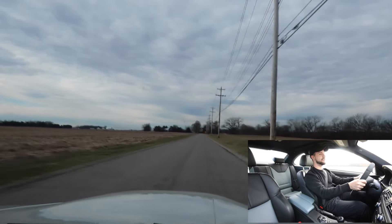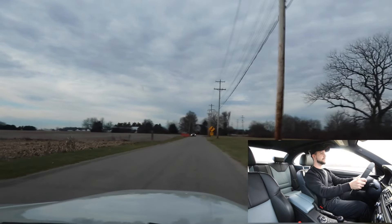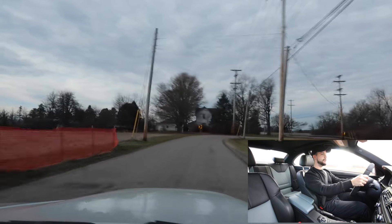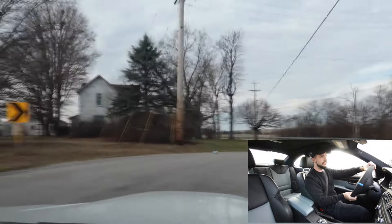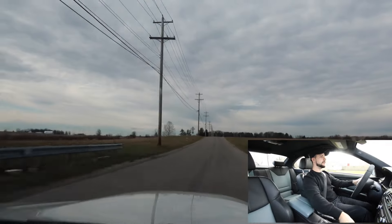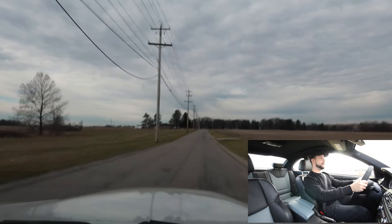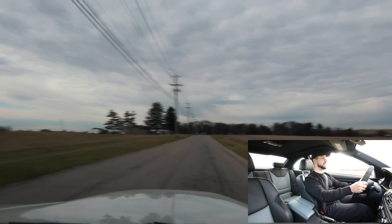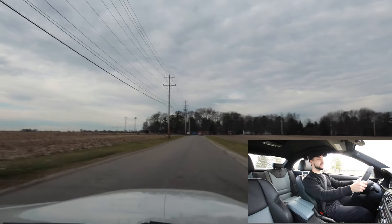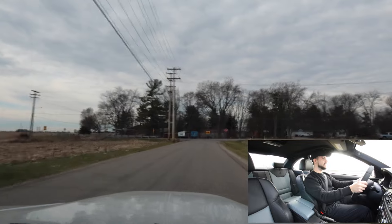I literally just got chills — I haven't driven this car in about a month. Oil is warm, 210 degrees. Whatever road I picked is pretty good but it's too cold to really push it. When you see an open road, that's what you need to do. Oh man, I really like this car.